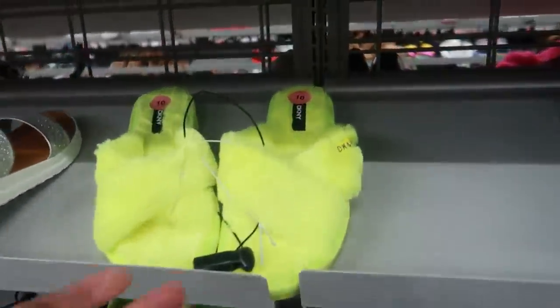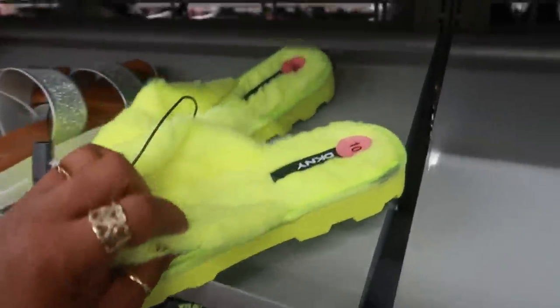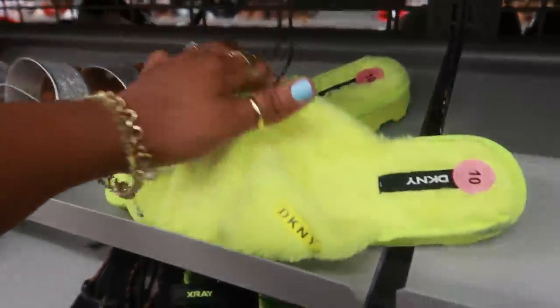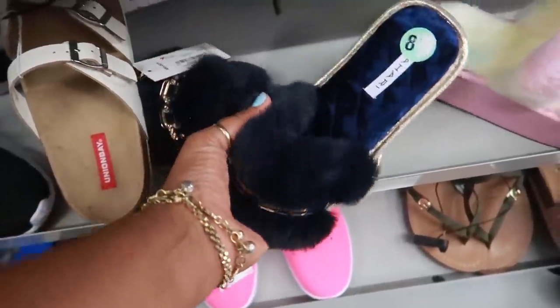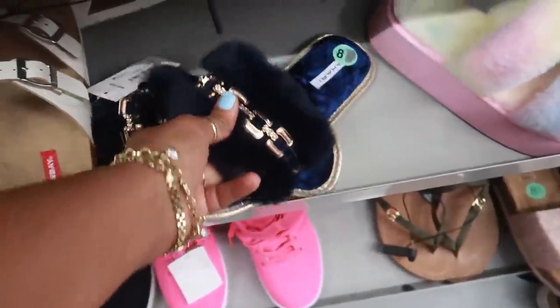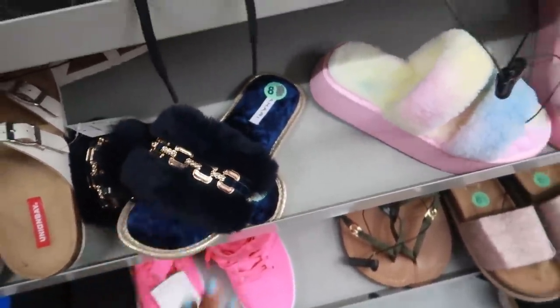Oh look — just like the pink ones, they have them in fluorescent yellow with the DKNY and white. That's a size 10 — how much were they? $16.99. I was really over here trying to see if I can find them in my size. I see an 8, I need like an 8.5. But they kind of feel like they run a little small, so really I probably need like a 9 or 10 possibly. So I'm gonna keep looking.